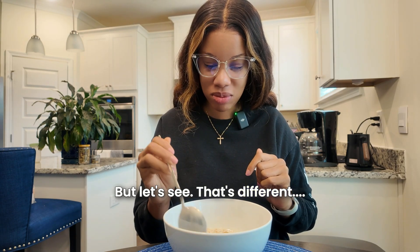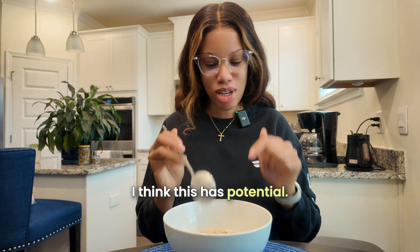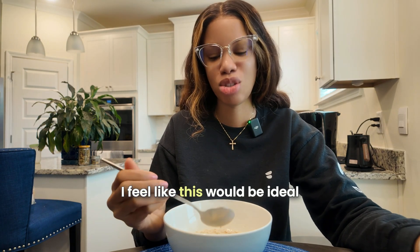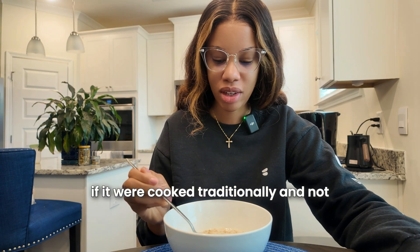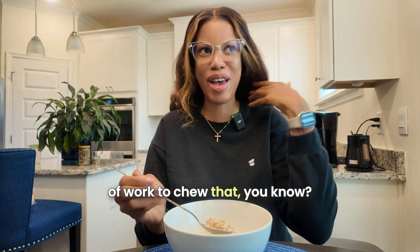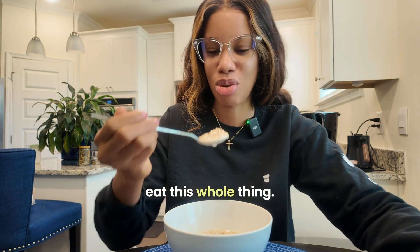That's different. I think this has potential. Steel cut oats — I feel like these would be ideal if cooked traditionally and not as overnight oats, because that texture was a lot to work through. But for you guys, I'm going to eat this whole thing.